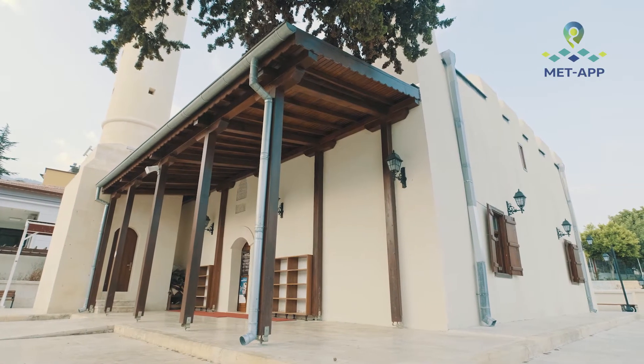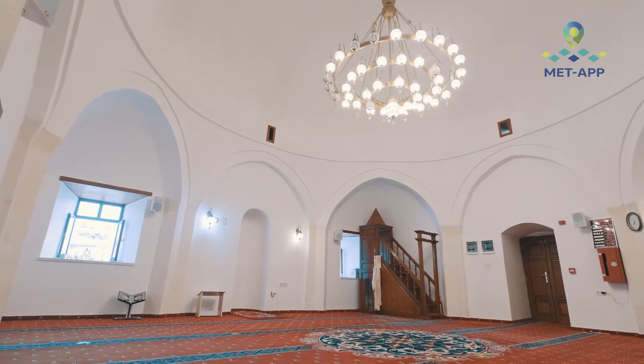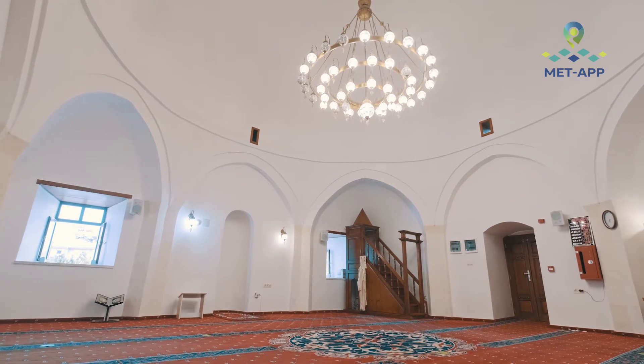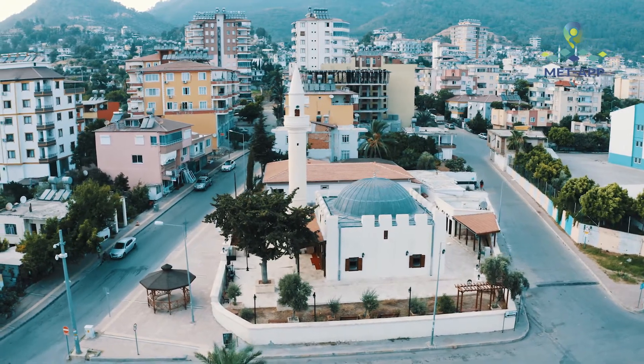A present from the Karamanids: Ak Mosque. The mosque, which dates back to 1326, attracts attention with its grooved minaret built later.